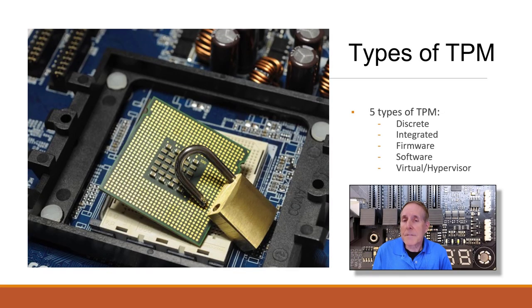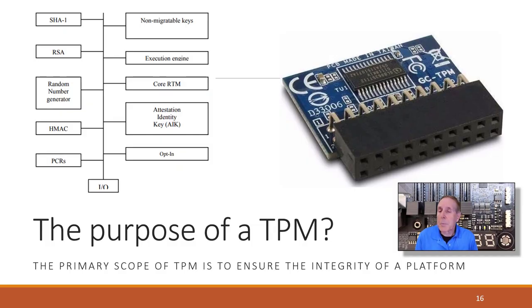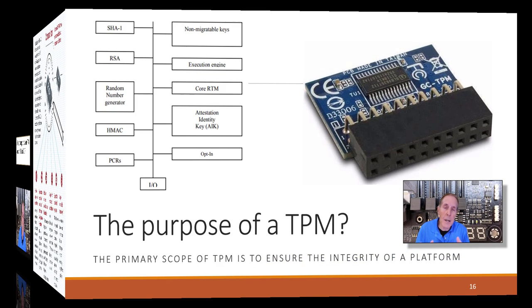There are five types of TPM: discrete, integrated, firmware, software, and hypervisor or virtual. Keep in mind the purpose of a TPM is to ensure the integrity of a platform, whether it's a motherboard on a server, a laptop, or a desktop.